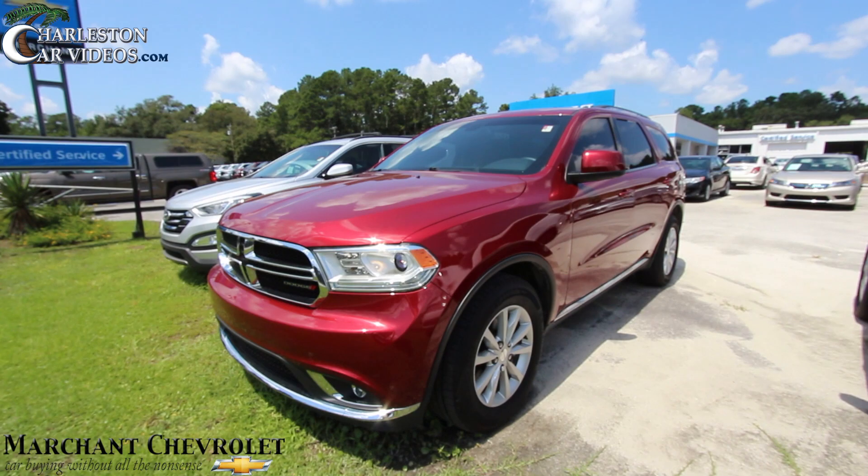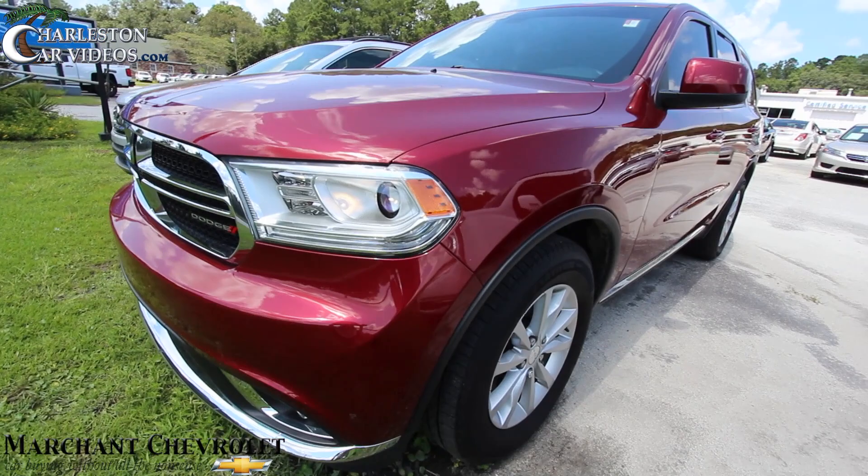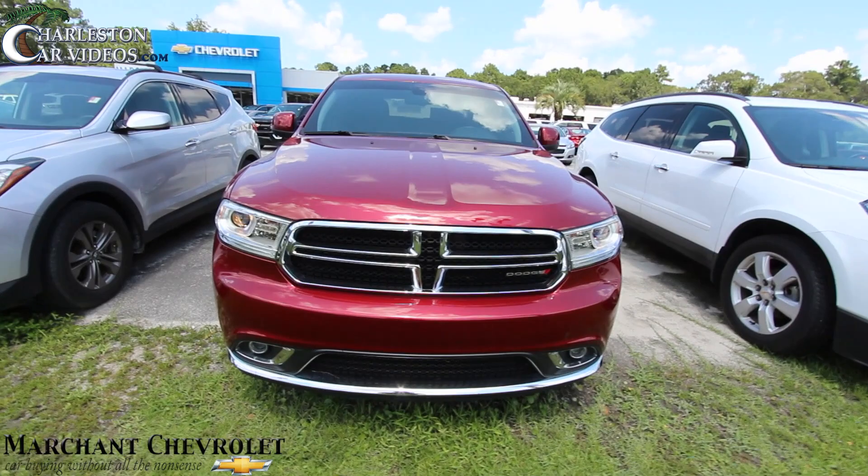What's up everybody, welcome to Marchant Chevrolet. Today we're going to be taking a look at a vehicle we don't get too often but a good-looking vehicle at that — it's the 2015 Dodge Durango in burgundy, which some people call red or wine in color. Good-looking vehicle and we'll definitely walk around this one quickly today.